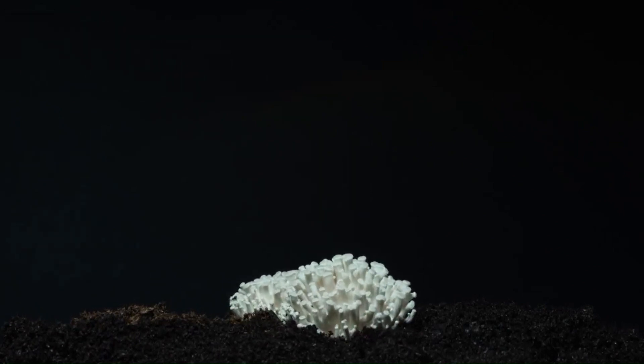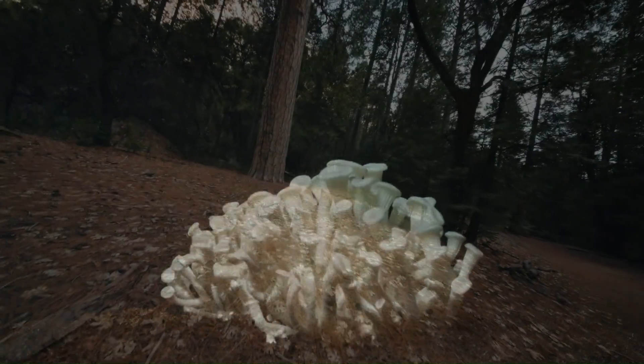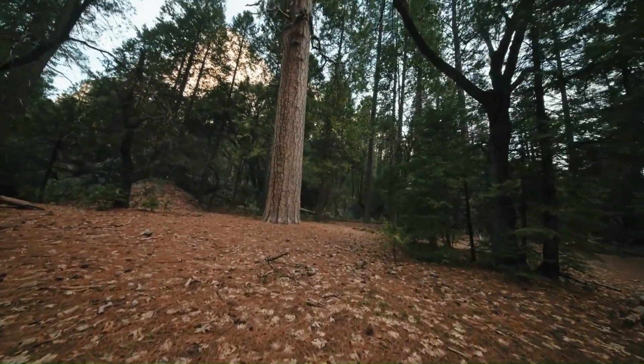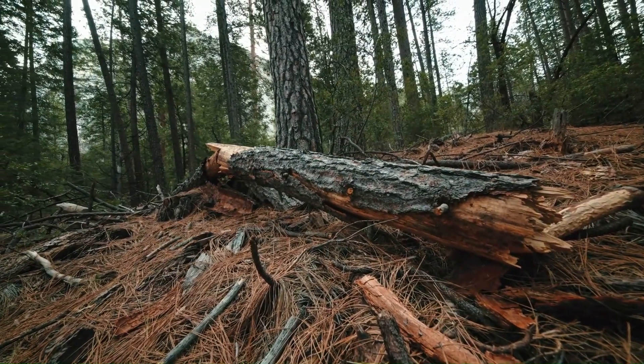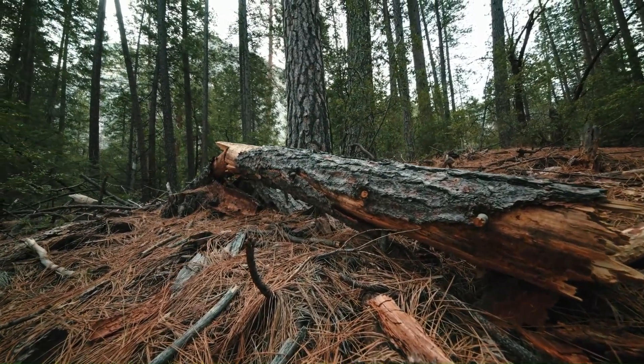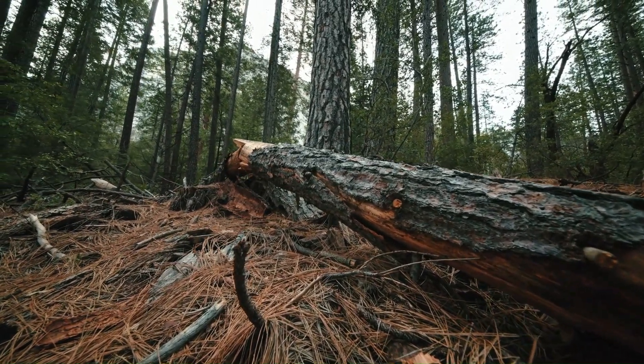Hey there, curious minds. Let's dive into the fascinating world of saprophytic nutrition. Imagine this: a forest floor covered in leaves, twigs, and fallen logs. All this dead and decaying matter isn't just lying there forever. It's being broken down by some incredible organisms using something called saprophytic nutrition.